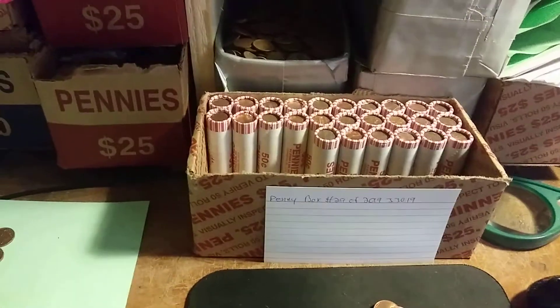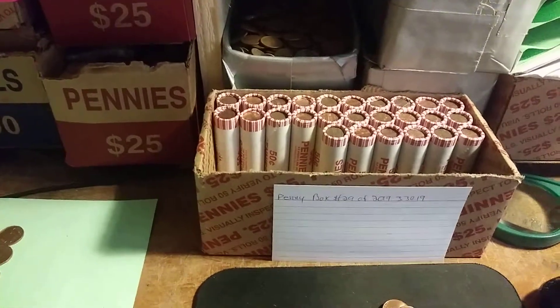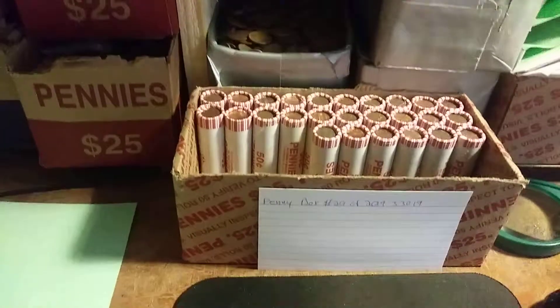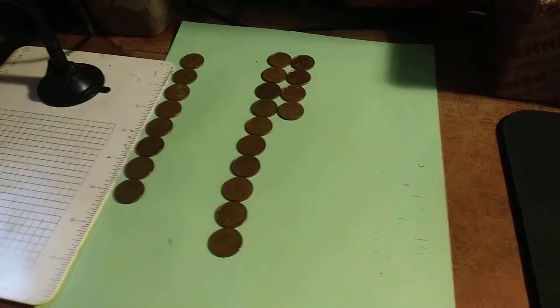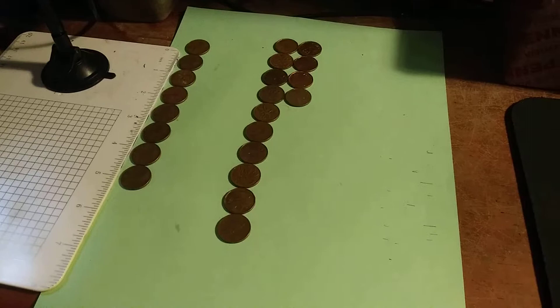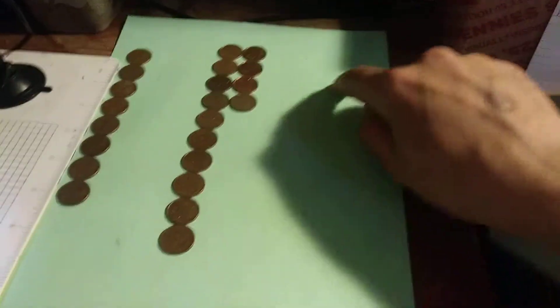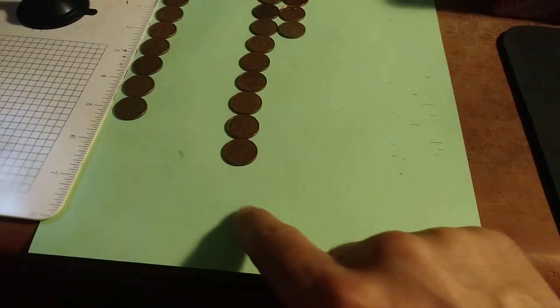Hello everybody, this is DetectinDaddy from Boston, Massachusetts, and this is part 2 of my 29th box of pennies for 2019. I unfortunately received a call, so it ended the video. Just to do a little recap: we have 8 wheat pennies, I believe the oldest is a '41, 14 Canadians, no '09s, nor any Indian head pennies.